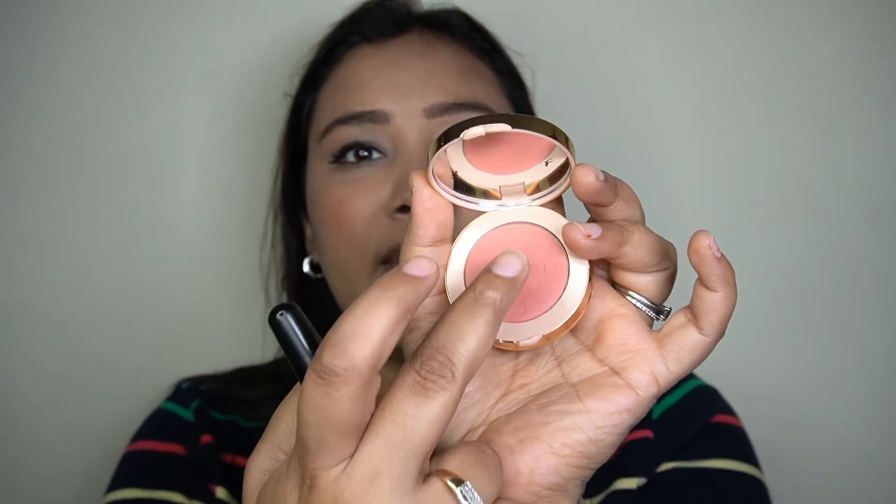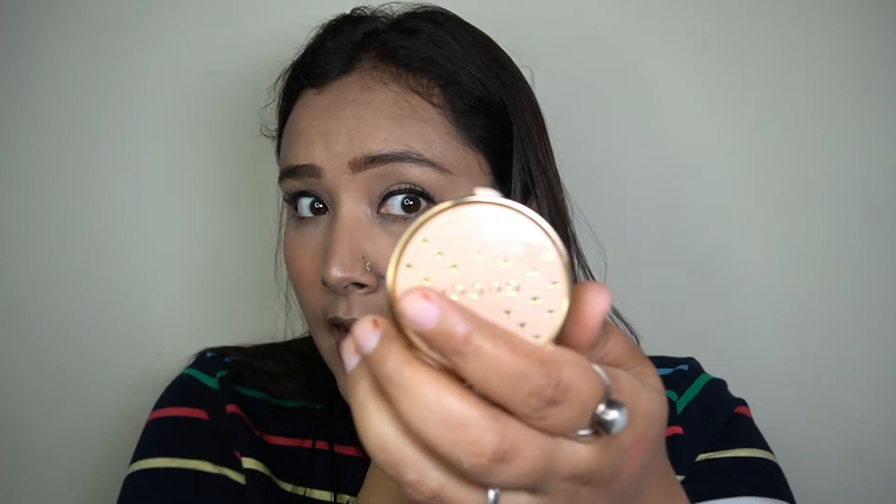It gives such a beautiful, soft, natural-looking flush of color to the face. It has really nice luminosity — it looks like you're blushing from within, with a beautiful natural glow. It is not shimmery or glittery at all. The powder is super soft; when you rub your fingers in it, it feels like butter. It is not patchy or cakey at all, and even on top of liquid product it applies beautifully.